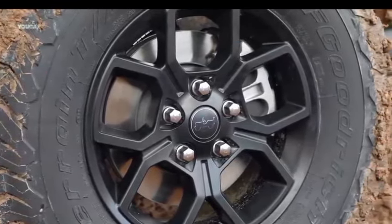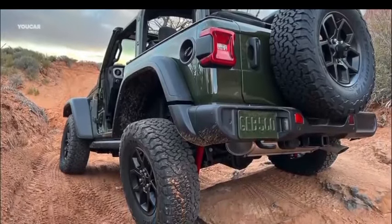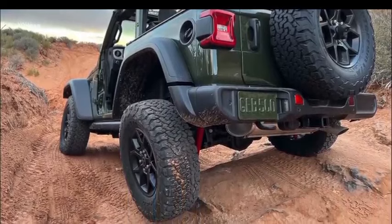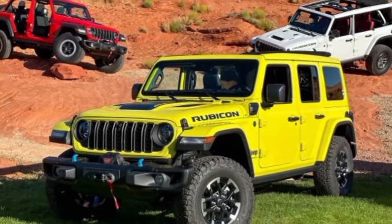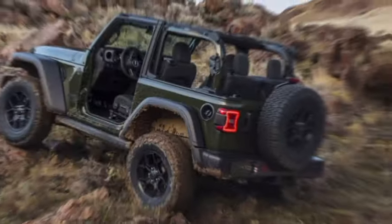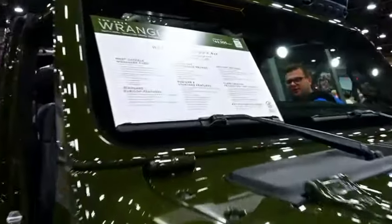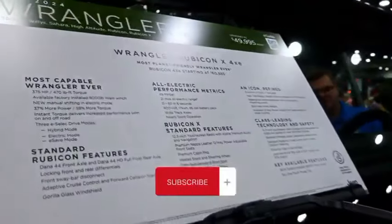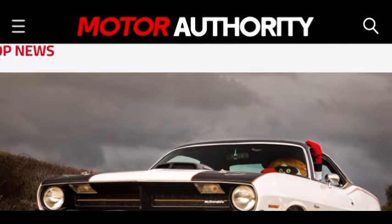For the first time, Jeep offered the two-door Wrangler with a 35-inch tire option. The Xtreme 35 tire package, which was formerly limited to the four-door Wrangler, is now part of the portfolio. Only Rubicon and Willys models, which come with a 2.0-liter turbo four engine, will get the larger tire option. These and other items can be found in the automotive news of today at Motor Authority.